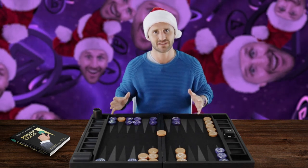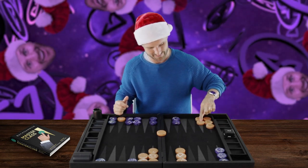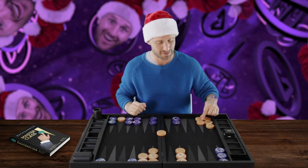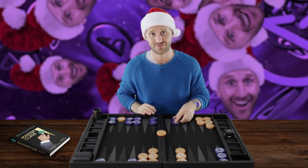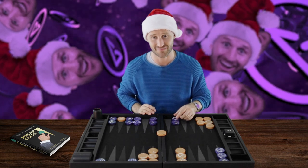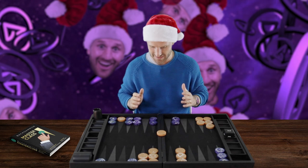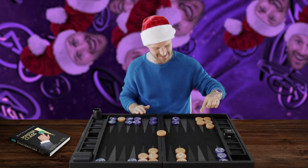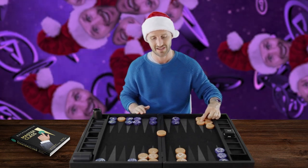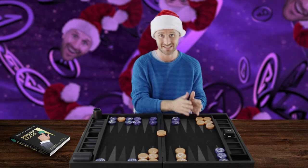But let's say that instead of this position, you had this position — you had the 14 point made. This makes a big difference. This is actually a big take. The fact that you have an outer board point made, and in this case the 14 point, shifts this position from being a big pass to being a big take.